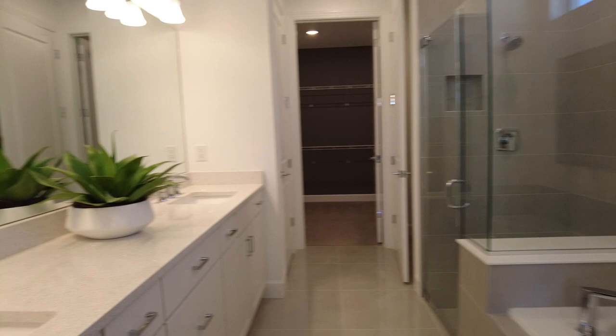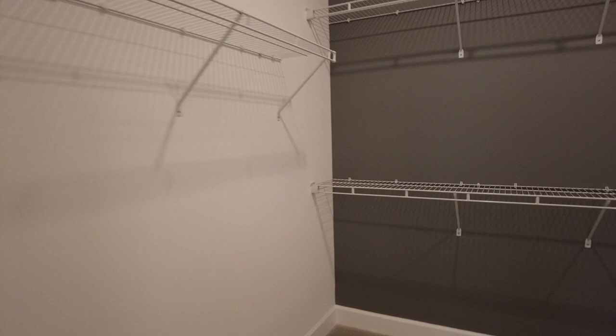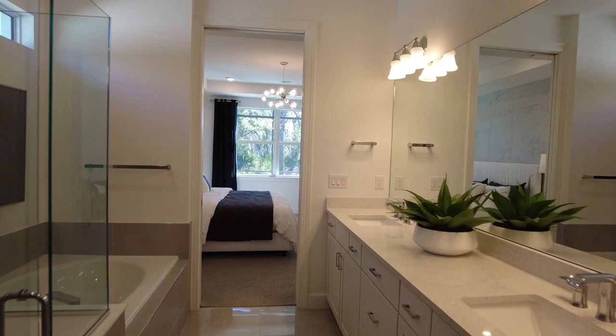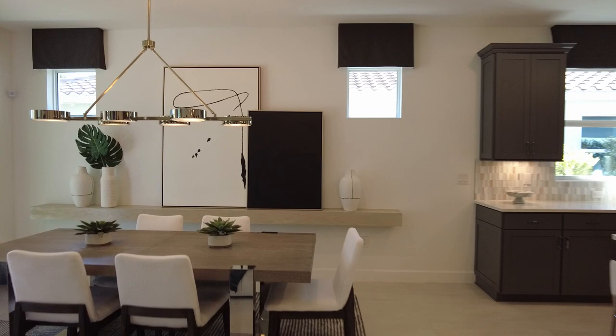This ensuite does have a tub, so if you're drawn to that, this may be a good option for you, as many of the other floor plans do not have a tub. I tend to find when working with my clients and customers, there are people that love the tub and have to have it, and then there are those that want nothing to do with it. The good news is that either way, you're covered.